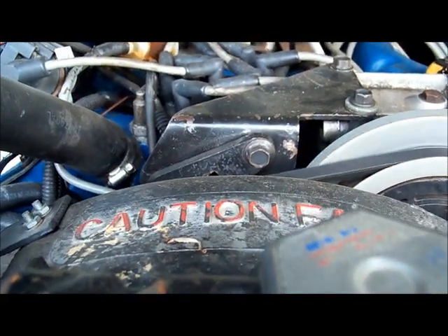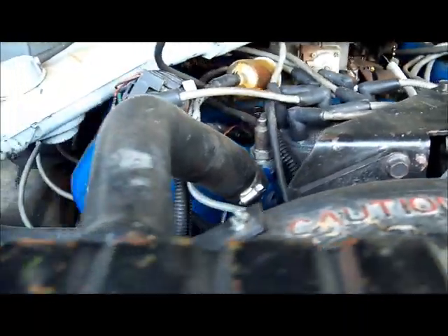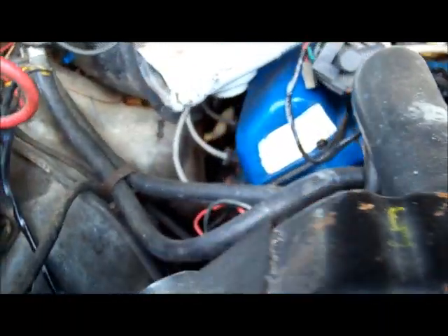That fuel filter probably doesn't have — well, it's got just as many miles, it's got less miles than the tires do. I had some problems getting started a while ago; I had to do some battery swapping.